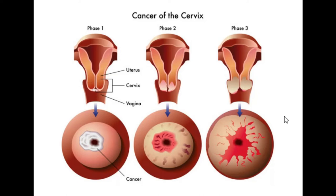Hey guys, welcome back to the DNN Medical Series, this is your girl Nikki. Today I'll be talking about cervical cancer. Cervical cancer is a type of cancer that develops in a woman's cervix, which is basically the entrance to the womb from the vagina.